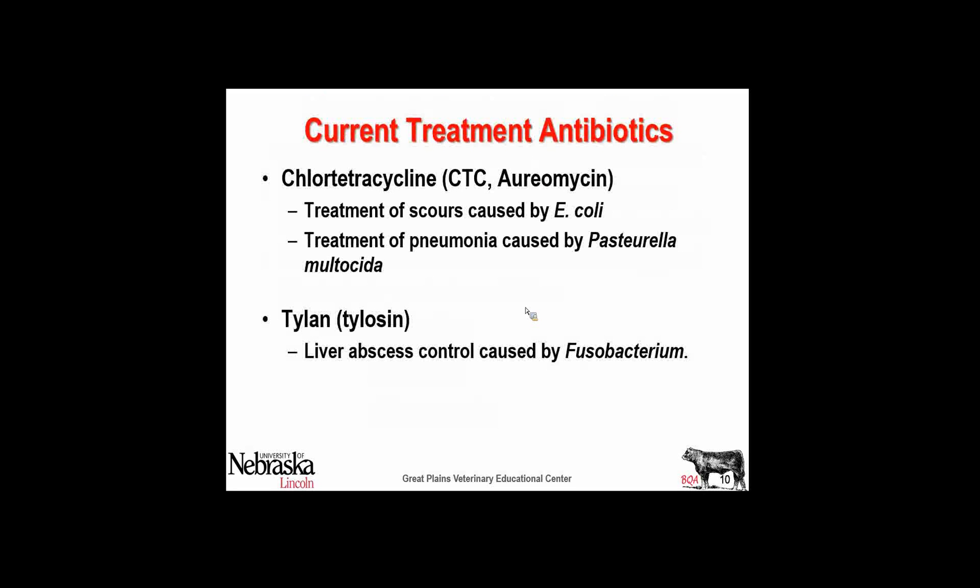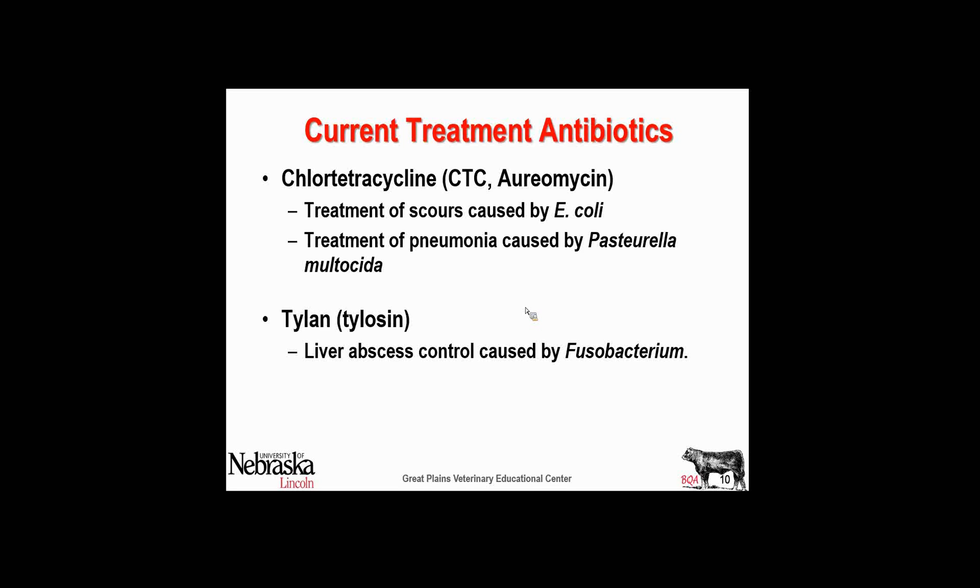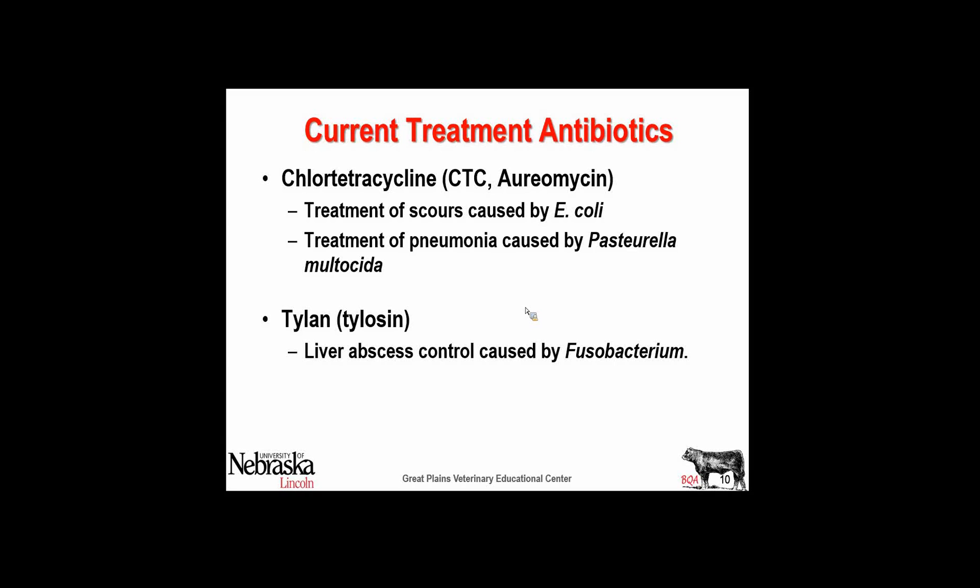Tetracycline — we have it and it's currently labeled at 10 milligrams per pound of body weight for up to five days specifically for the treatment of pneumonia caused by Pasteurella pneumonia or Pasteurella multocida. And the same for scours — it carries a label for scours, a specific disease caused by E. coli. You're going to hear that over and over, because those are going to be the only conditions that the FDA will approve in the future — specific diseases, specific targeted bacteria.